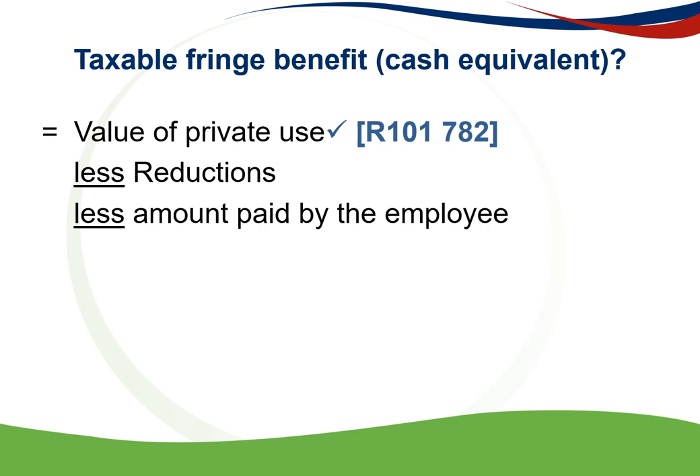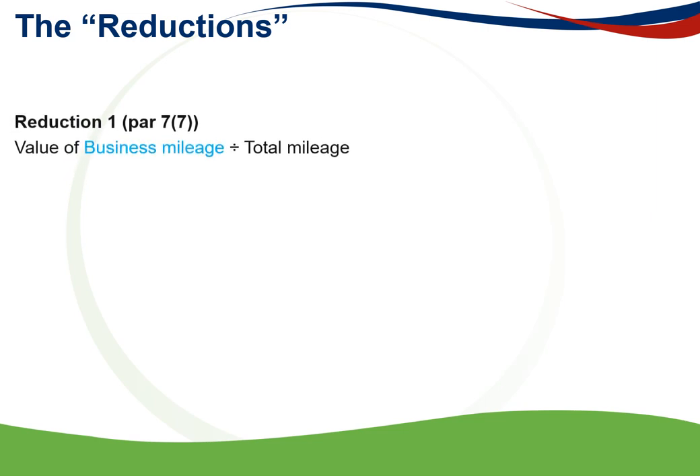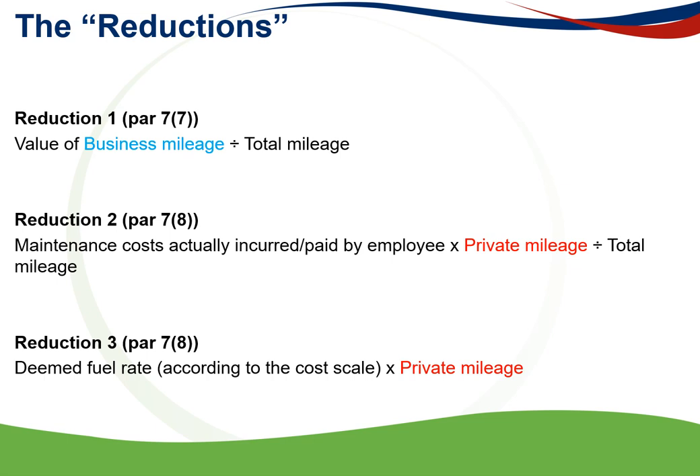The value of private use of R101,782 must now be further reduced by any reductions or amounts paid by the employee. There are three reductions: first, the value of business mileage divided by total mileage; second, maintenance costs actually incurred by the employee multiplied by private mileage divided by total mileage; and third, the deemed fuel rate from the cost scales multiplied by private mileage.